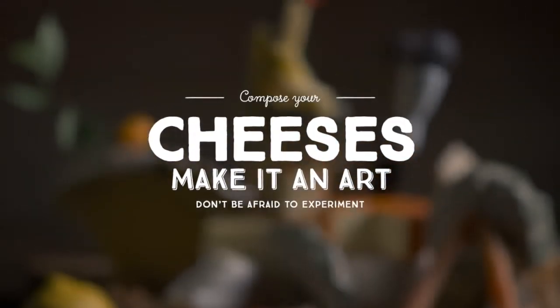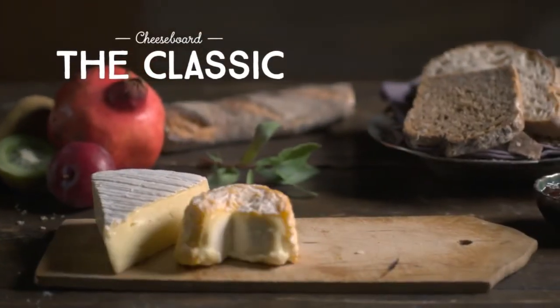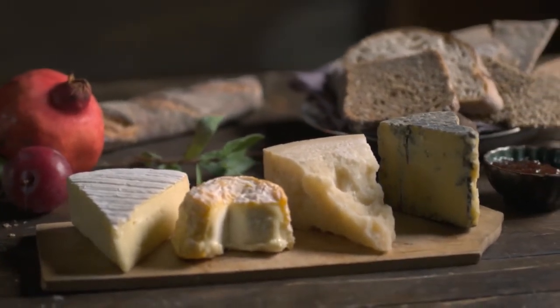Here are some tips for creating an exciting cheese platter. A classic cheese platter often comes with a soft cheese, washed rind cheese, hard cheese, and blue cheese. They're always a success, especially when served with fig jam.